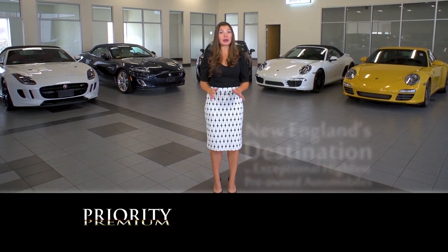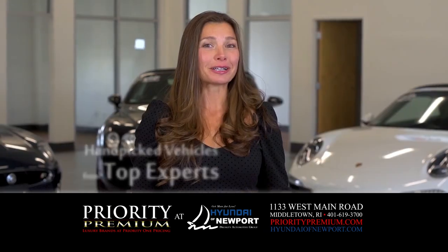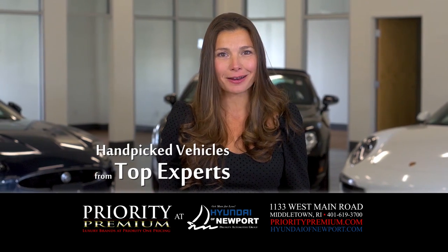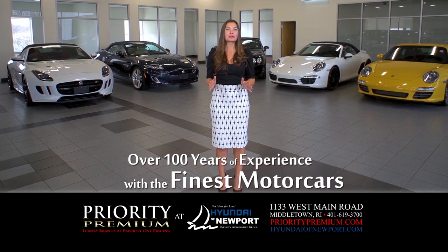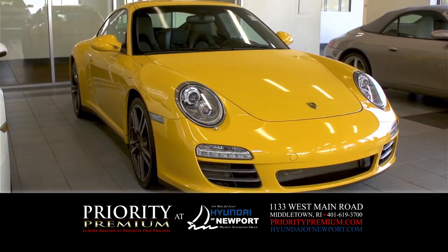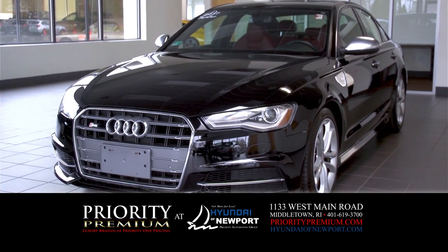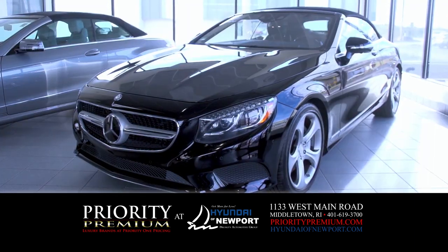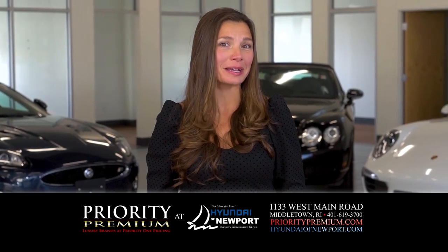Priority Premium is New England's destination for exceptional pre-owned automobiles. Our collection is hand-picked by New England's top luxury and exotic automobile experts. With over 100 years of overall experience working with the world's finest motor cars, we currently have over a dozen pre-owned Porsches, plus models from Audi, Bentley, BMW, Jaguar, Land Rover, and Mercedes-Benz. See our current selection online at PriorityPremium.com.